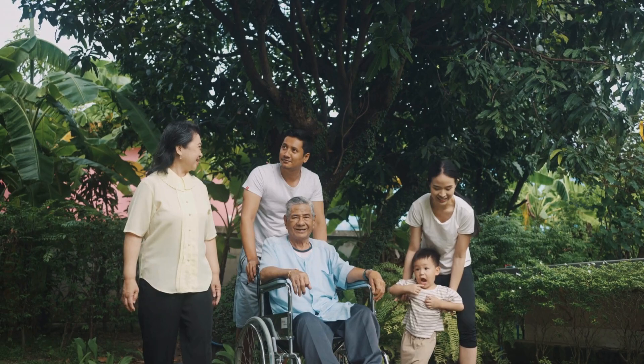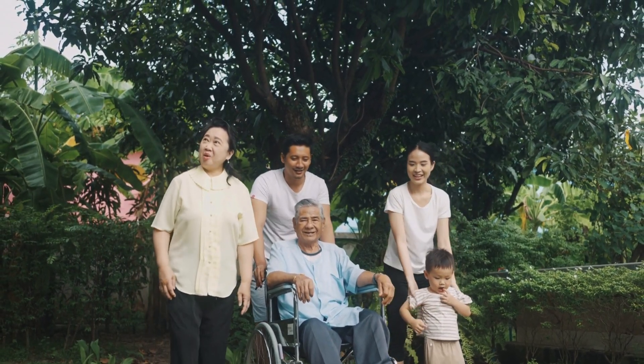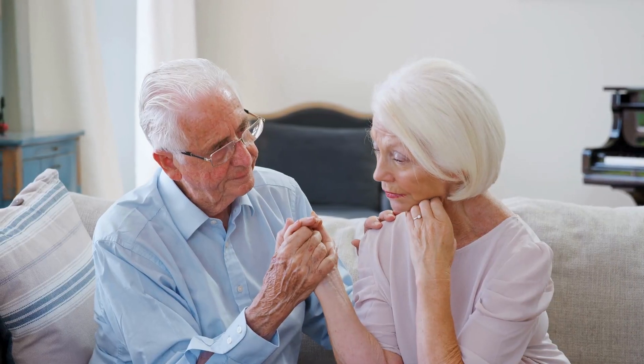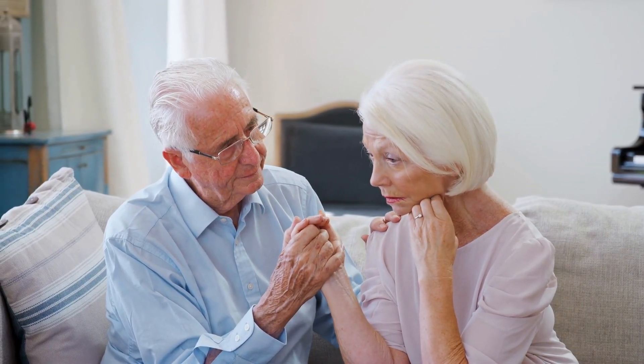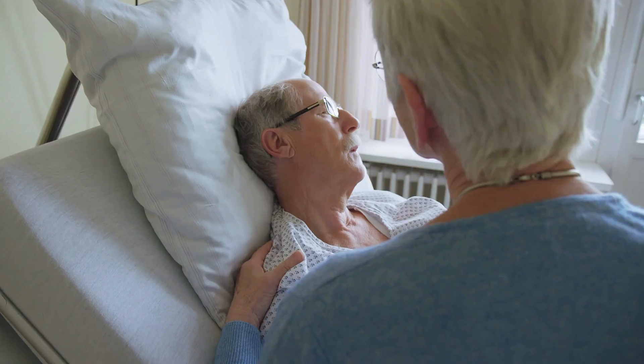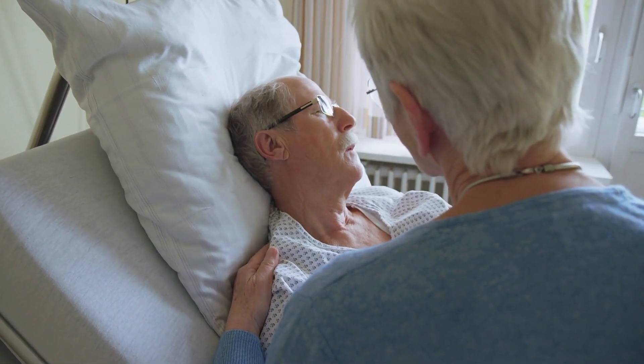No matter how careful we are, accidents can still happen. That's why having a plan is crucial. Equip your home with fire alarms and emergency lights, and plan for evacuation. Practice these steps regularly with your elderly family members.